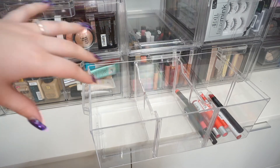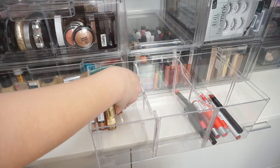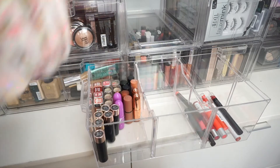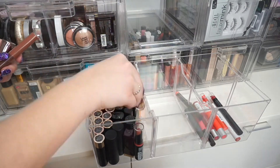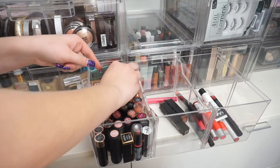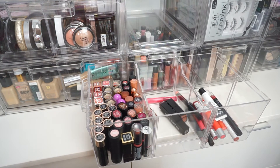Alright, so that is everything. I'm going to fast forward me putting the lipsticks back in the container, and then we'll go through all of my MAC lipsticks. That's not too bad — I actually got it down to just one section and now this drawer looks super empty. I'm going to go through my MAC lipsticks now and see if I get rid of any.